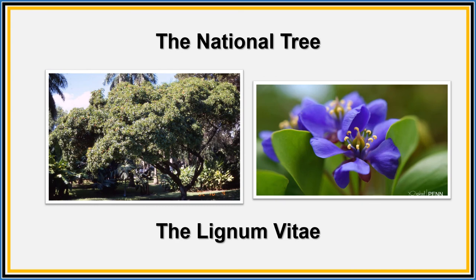This is our national tree, the lignum vitae. It is very strong with small violet flowers scattered throughout its leaves.